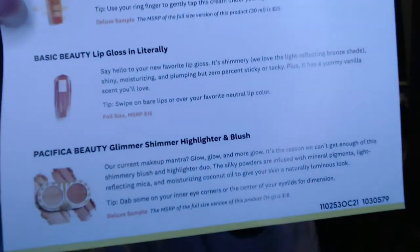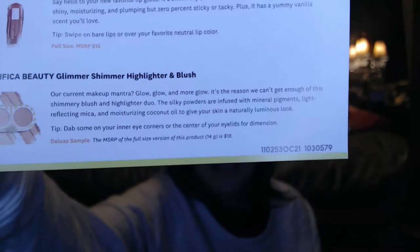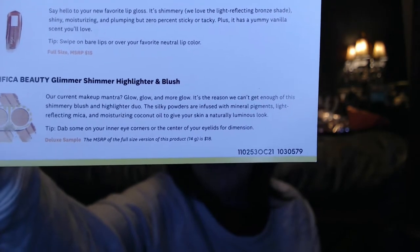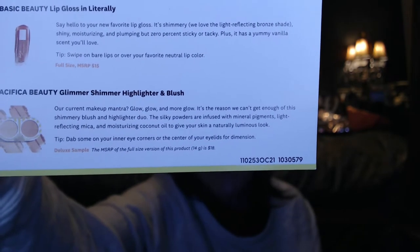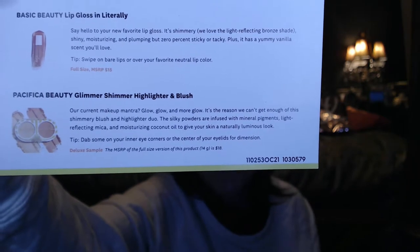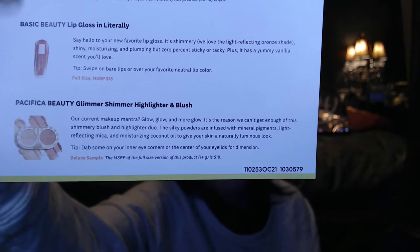Let's read what it says about the Pacifica. It says: 'Our current makeup mantra — glow, glow, and more glow. The shimmery blush and highlighter duo has silky powders infused with mineral pigments, light-reflecting mica, and moisturizing coconut oil to give your skin a naturally luminous look. Tip: dab some on your inner eye corners or the center of your eyelids for dimension.' This is a deluxe sample — the full size MSRP would be $18, but this looks like a pretty good size sample.